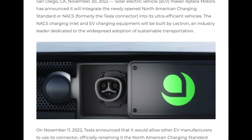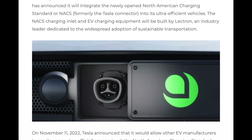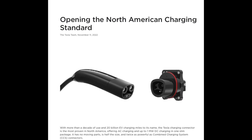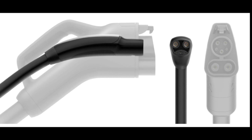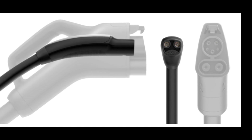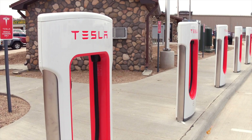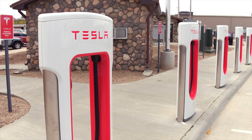Aptera is the first EV company to integrate Tesla charging, now known as the North America Charging Standard. It'll be interesting to see how this plays out — will Apteras be able to use Superchargers? My guess is yes, but you never know.